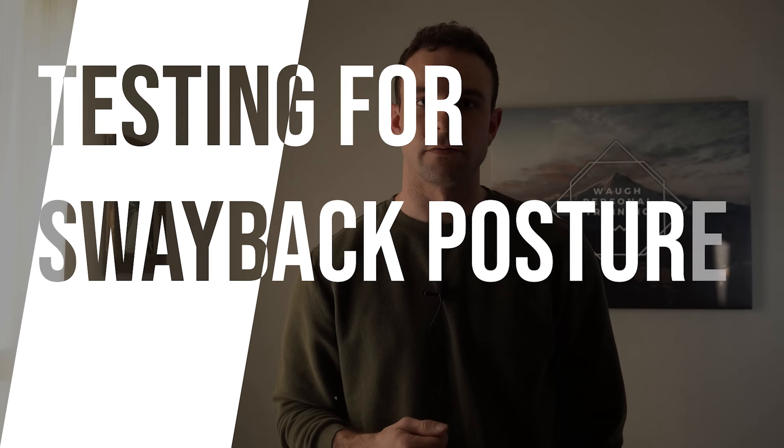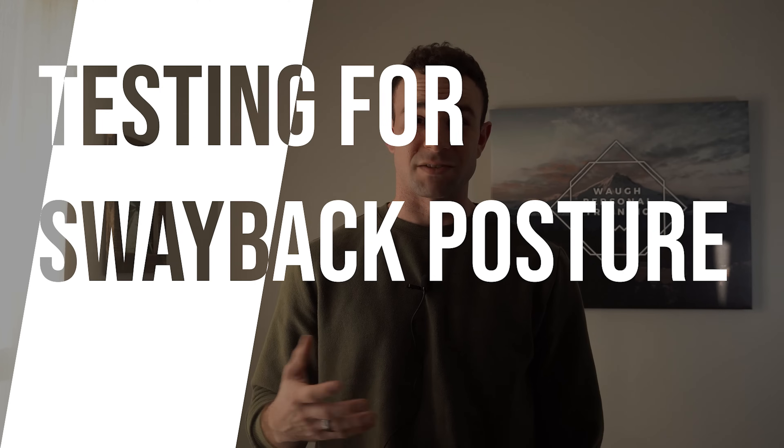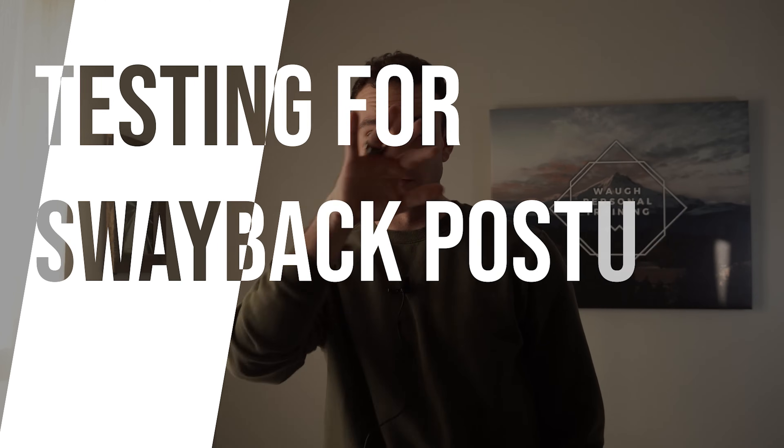When it comes to testing for sway back posture, it's pretty simple. Have someone stand from the side, look at them — do they have a sway back? Yes or no. That simple.